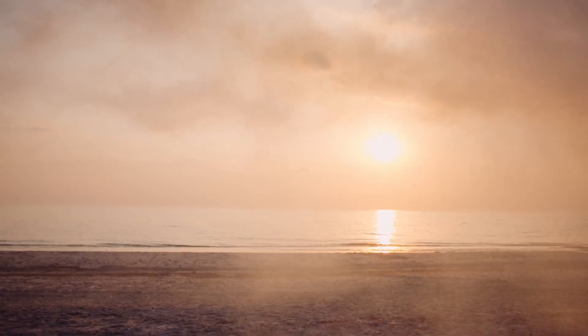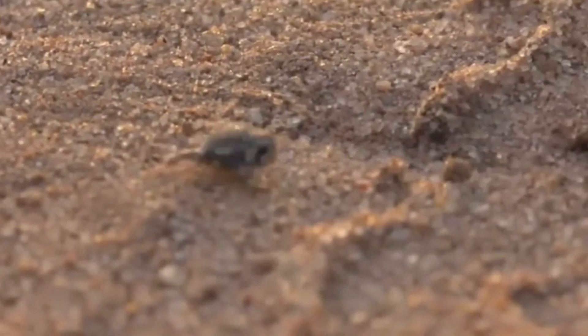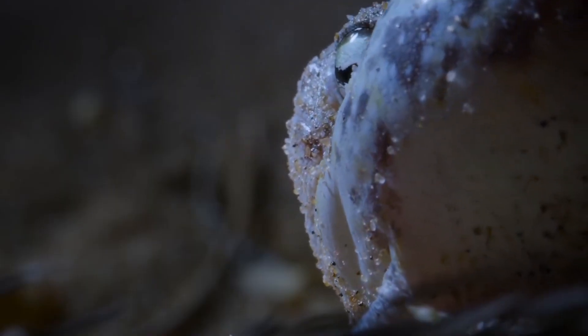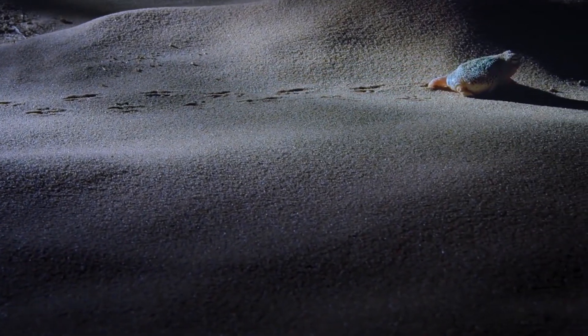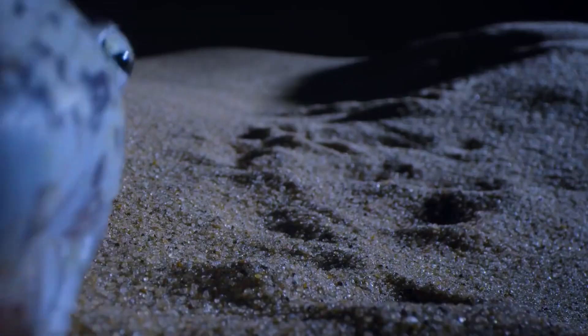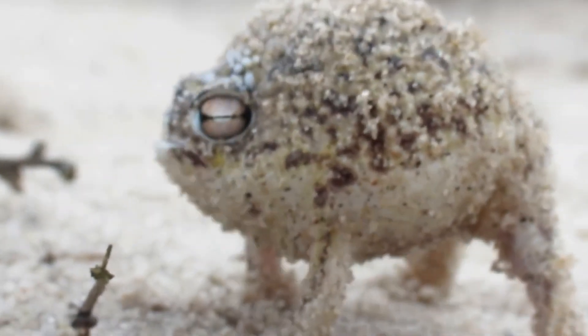Frogs adapted to a wide range of habitats, from treetops to deserts, evolving just enough to thrive. The desert rain frog is tiny and round, living where desert meets ocean. It burrows into damp sand to avoid heat and dryness, having adapted perfectly to this harsh environment, surviving where few other frogs can. It conserves moisture and energy, emerging mostly at night to feed and avoid the scorching sun. It's also famous for its high-pitched squeak.